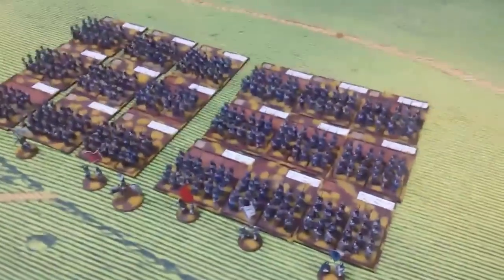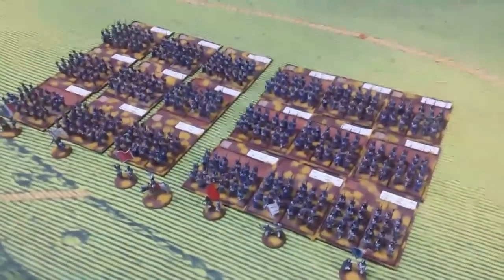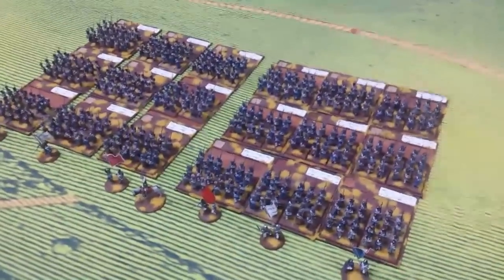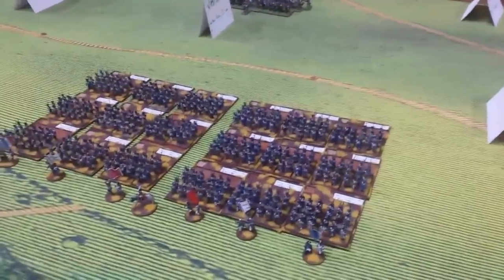Hello and welcome to this special battle report. This is the Great Game Battle of Waterloo at Glasgow University. It's now 20 to 6 on Friday the 14th and we're just setting up our troops. We are the 2nd Corps, 6th Division.